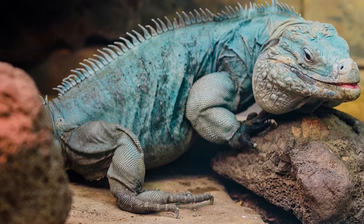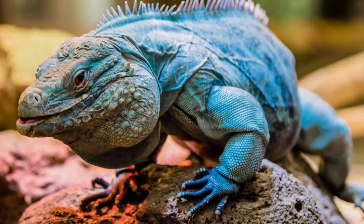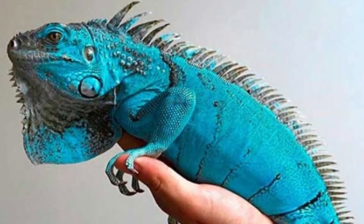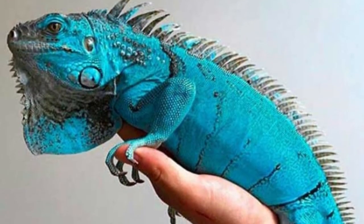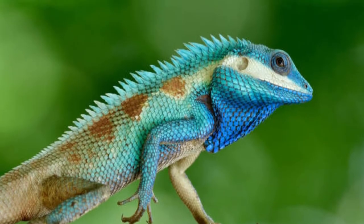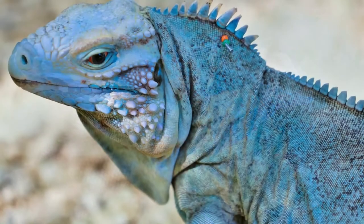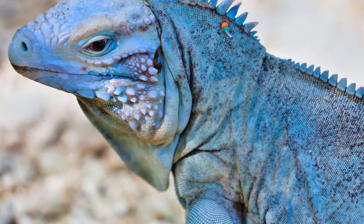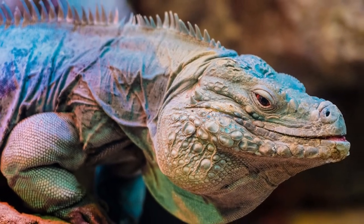Incredible blue iguana facts. Even with the many changes that other reptile species have, the blue iguana has many interesting facts that help it to stand out. Blue iguanas are azanthic, which means that they don't have any blue or yellow pigment in their skin. Instead, they can only create gray, black, and brown in their complexion.